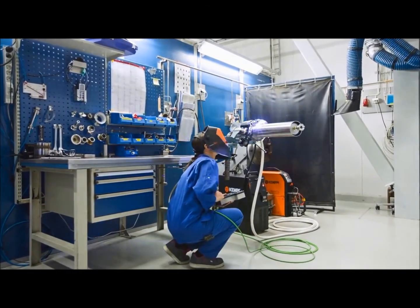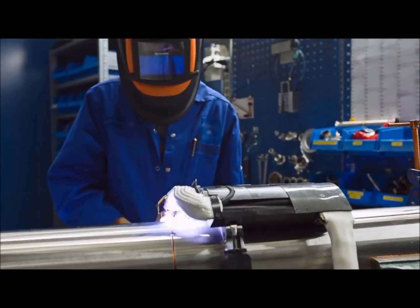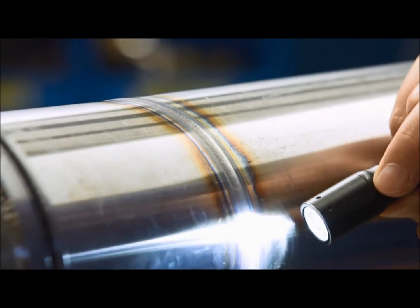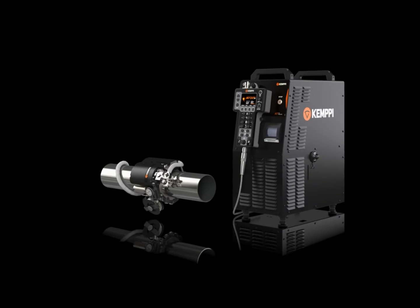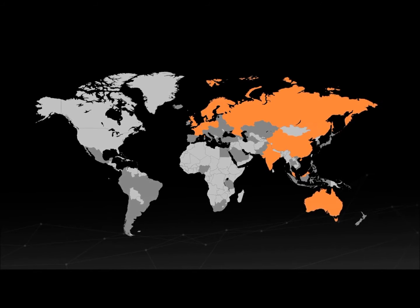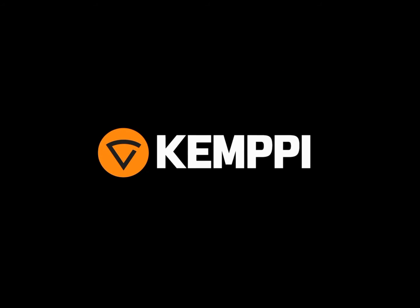Productivity requirements are growing in the industries that require advanced TIG orbital welding. Don't let your equipment hold you back. All you need for automated welding from one reliable supplier — high quality welding solutions and a well-respected worldwide sales and support network. From the leading welding knowledge company, Kemppi.